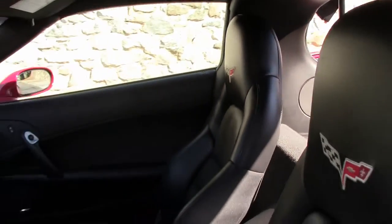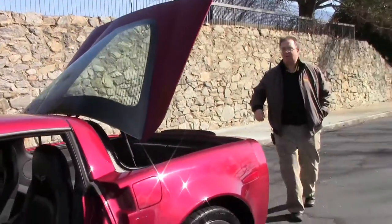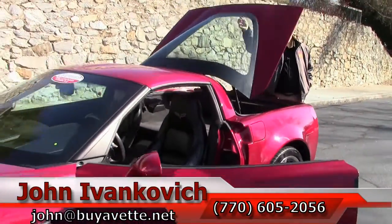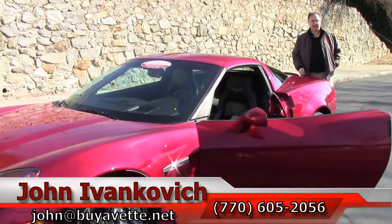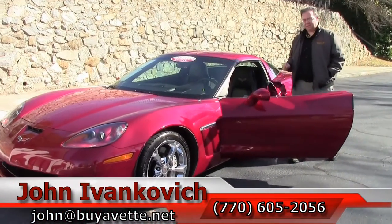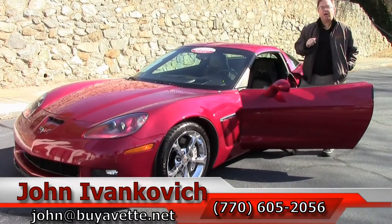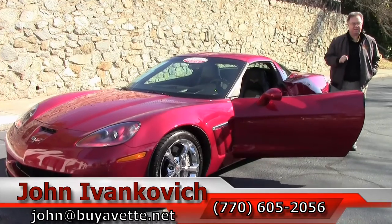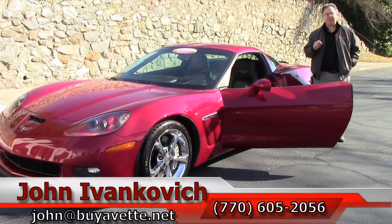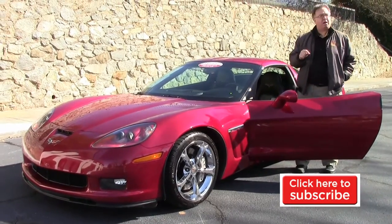Whether you're looking for a daily car for a great commute to work or a fun car for a weekend in the woods or along your favorite ocean highway, give me a holler at 770-605-2056 or john@buyavet.net if you'd like to know more about this Corvette or any of the hundreds of Corvettes we have in stock — and even that one you don't see, give me a call and we'll see if we can find it for you.